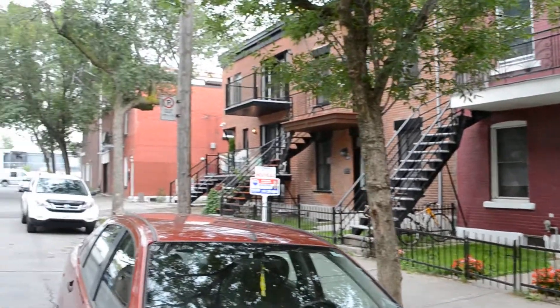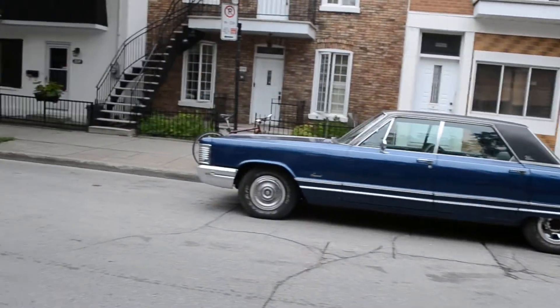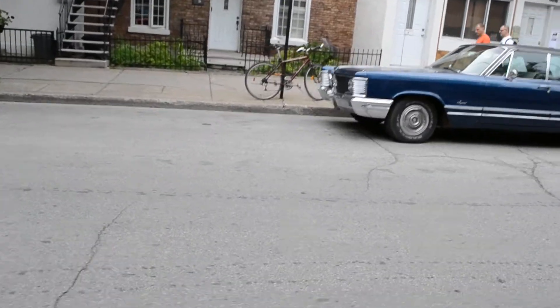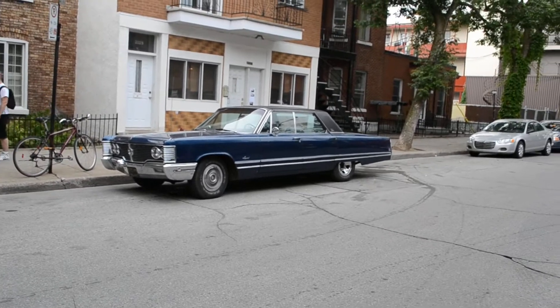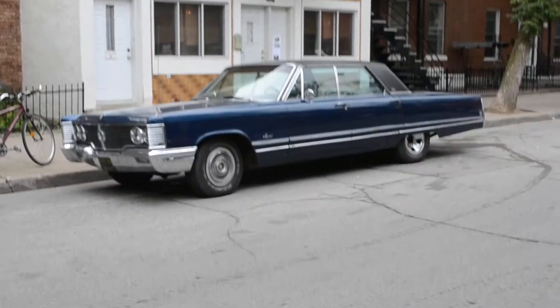Oh, look at that. God bless these guys. If I was born with normal sight, how many old cars would I own? They wouldn't even have to run — I would just buy them to save them from the crusher, like so many people own projects.